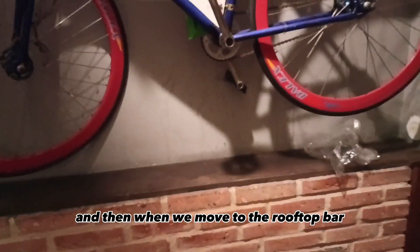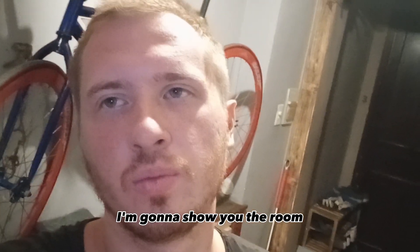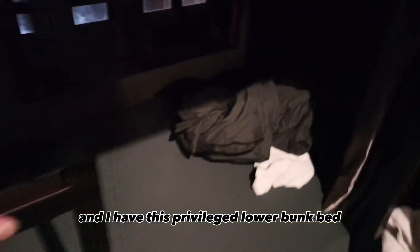When we move to the rooftop bar, it's going to be another challenge. Now let me show you the room. Before entering, I have to take off my shoes — let's be polite. The room is pretty small but it's chill because the AC is working. There is also a shower in the room, curtains, and I have this privileged lower bunk bed. I'm so lucky — it's the third time I've had the bottom bunk. But the light doesn't work, so I guess that's the price I pay.